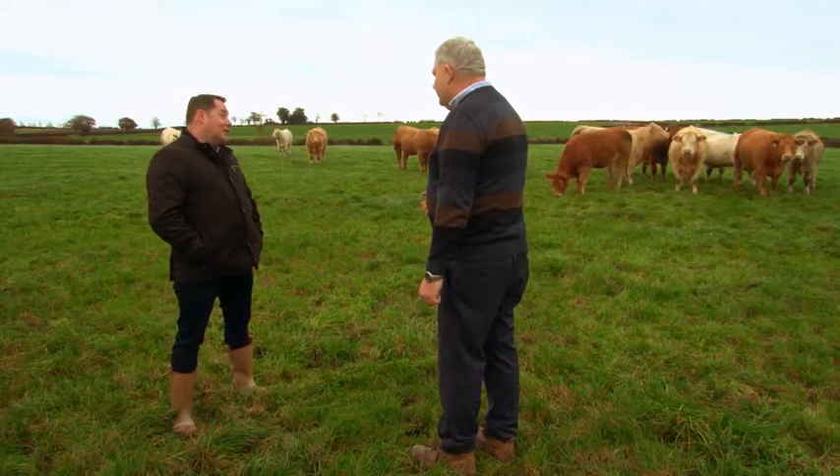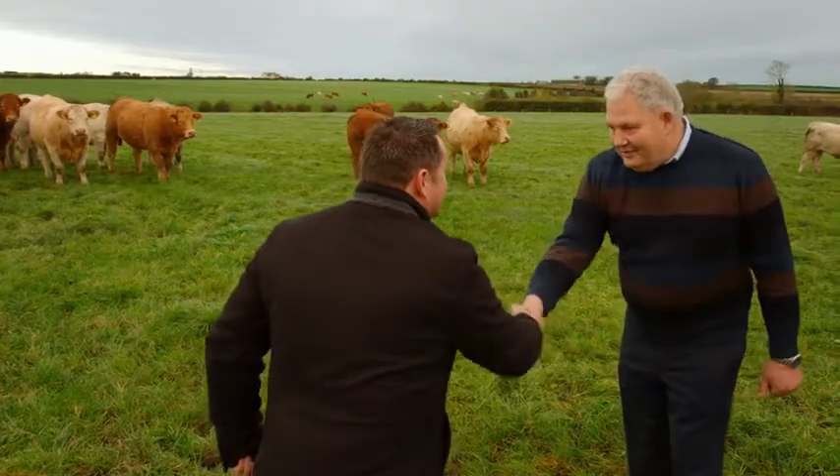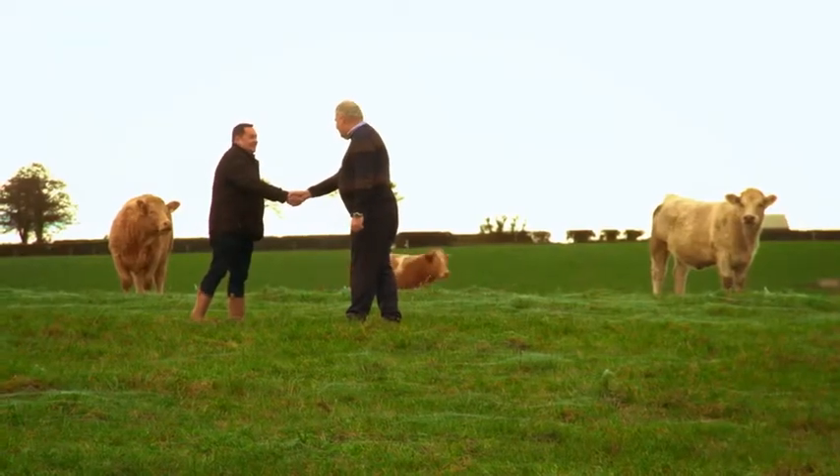It's a credit to you and Gabriel and the whole team at Country Crest. Lovely to see you again, Michael. Thanks for your time. Thank you very much for taking the time to come and see us here today.